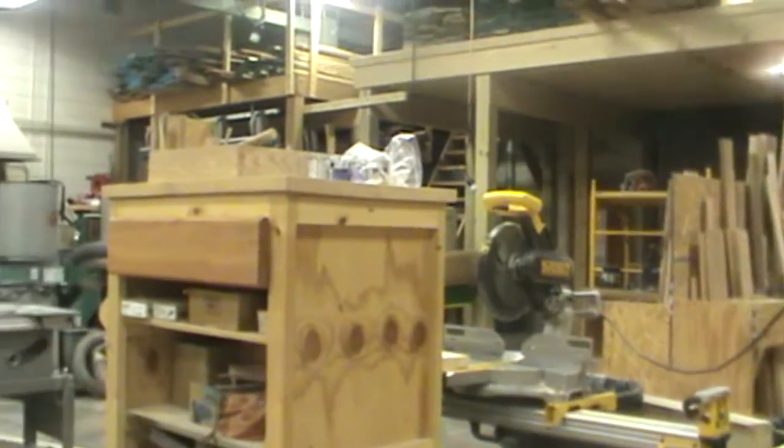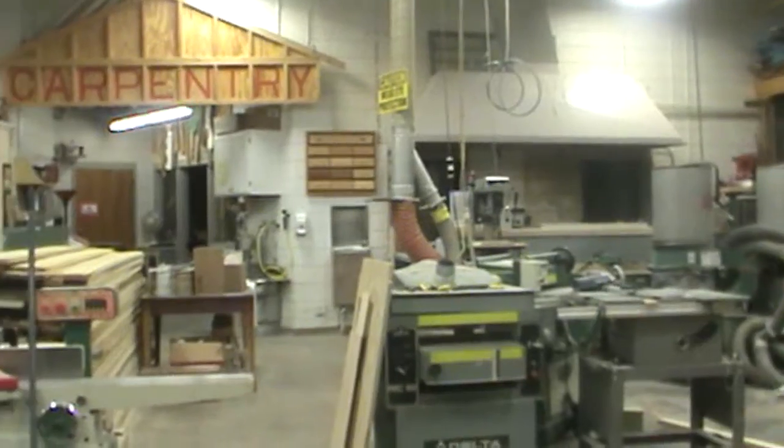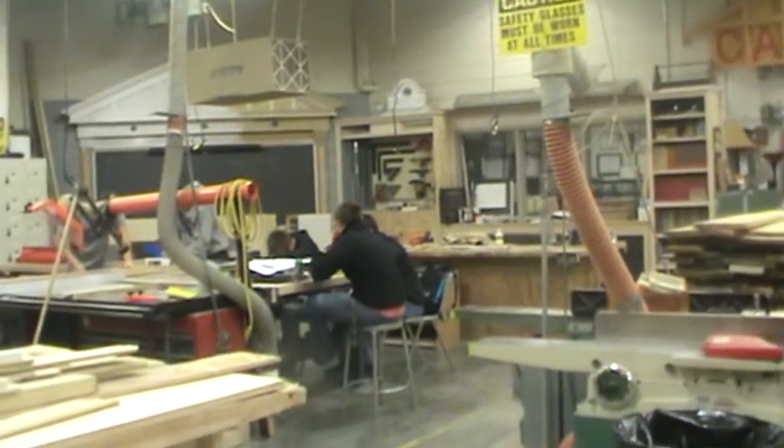In building construction, I started in 10th grade. We've been learning the basic power tools, how to use table saws. We've built multiple things such as cutting boards and cabinets. Right now we're working on making a deck for our extra supplies.